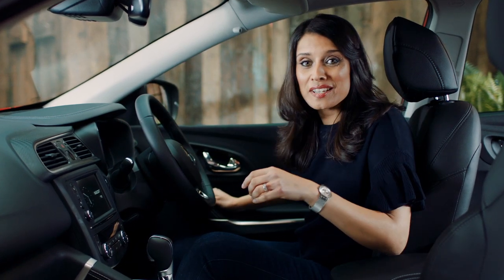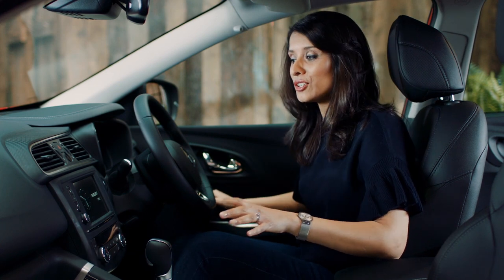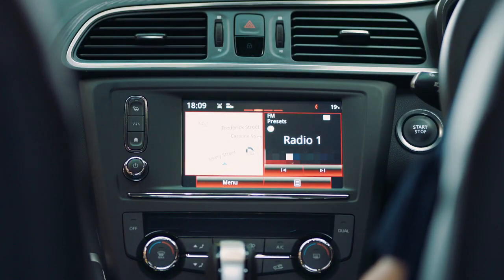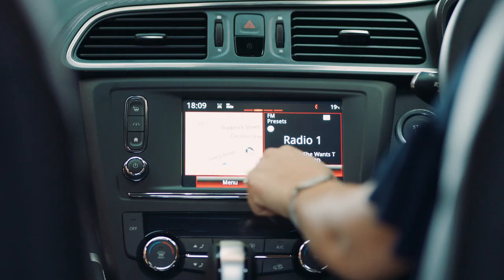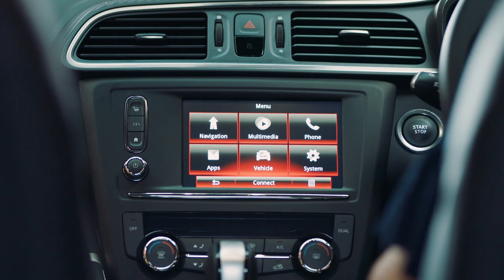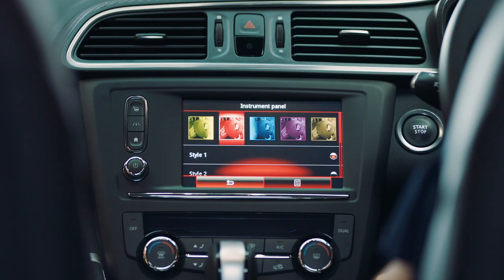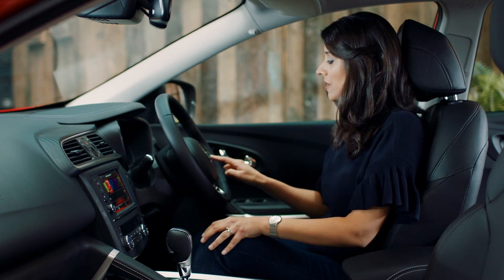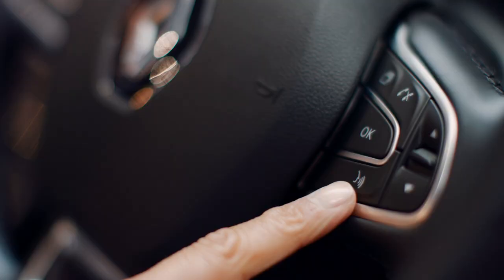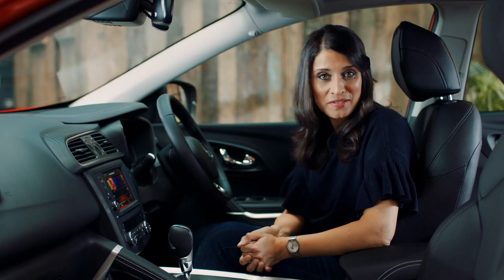The interior is loaded with some very handy features too. My personal favourite is this easy-to-use, super-clear 7-inch touchscreen housing Renault's R-Link multimedia system. R-Link gives you access to sat-nav and hands-free calls via a Bluetooth connection to your phone. And for a more personal touch, you can even customise the colour and layout of your display — everything at your fingertips. Alternatively, you can activate the voice control button by pressing here to make calls, set your destination, or even tune in to your favourite radio station.